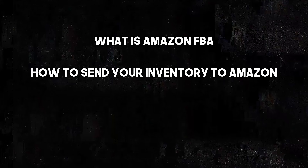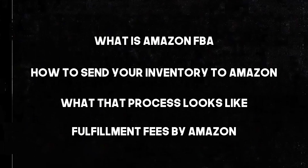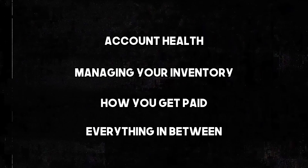In this video, we are covering a full and comprehensive overview on Amazon FBA. Guys, if you watch no other video, watch this video if you're thinking about getting into selling on Amazon. We are basically going to be covering everything about Amazon FBA — starting high level on what Amazon FBA is, how to send your inventory into Amazon's warehouse, what that process looks like, the fulfillment fees, account health, managing your inventory, how you get paid, and everything in between. So this is a very comprehensive video that will outline the FBA structure for you.